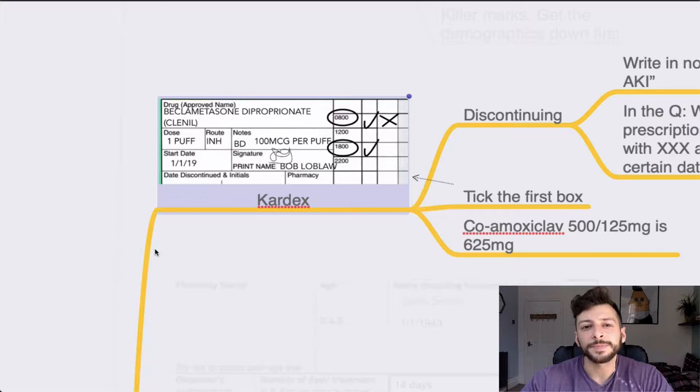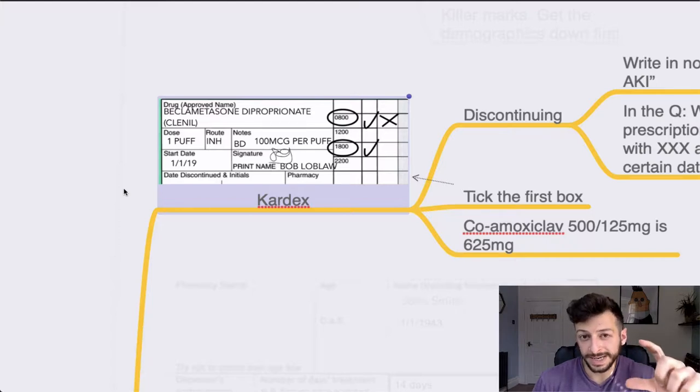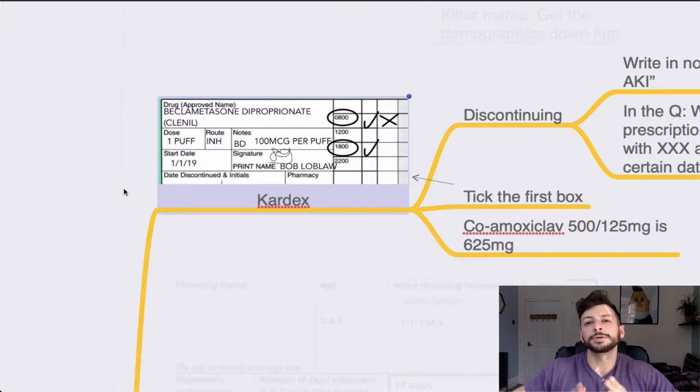The first one is the cardex. This is the most typical thing, and this is how a cardex should look when it's filled out. Remember to circle the time, and you can tick the box next to it — that's belt and braces to indicate it's a twice-daily dose. Type the drug in the approved name, not the commercial name; try to include the full name. Then remember: dose, route, frequency. You then have the start date, signature, and your full name.